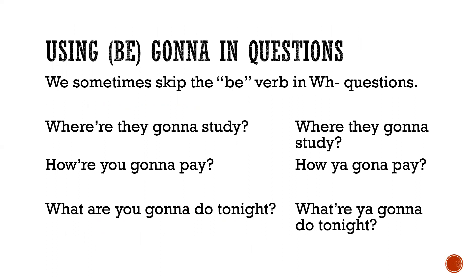Using 'be gonna' in questions — the previous examples apply to statements, but questions can have different usages. Here's where it gets a little complicated. Sometimes speakers skip the 'be' verb in WH questions. For example: 'Where are they gonna study?' 'How are you gonna pay?' 'What are you gonna do tonight?' To speak faster, we often reduce other words in questions as well.